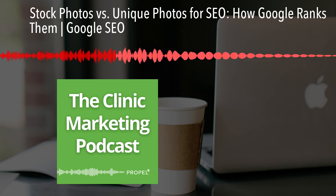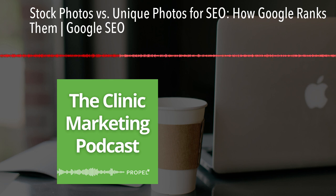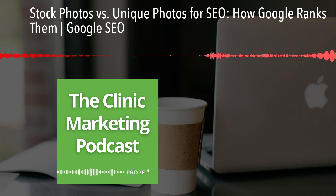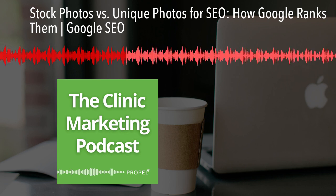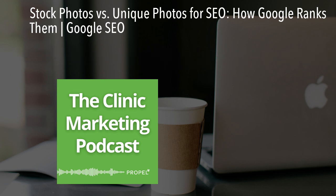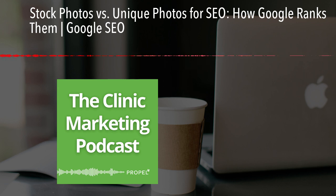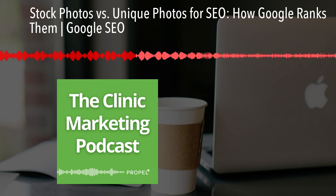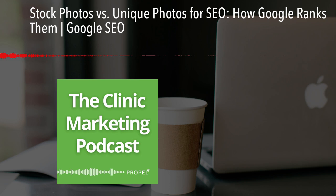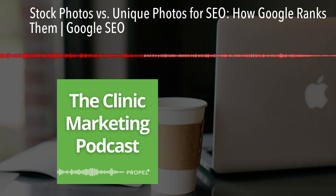Now, the problem with stock photos. Stock photos are easy to use, but they come with their own risks. Your competition likely has access to the same stock photos you do, which means you're not really setting yourself apart. Even worse, Google's algorithm can recognize stock photos and may filter them out if they're overused across the web, giving the impression that your content lacks originality. If you are going to sites like depositphotos.com or iStock.com, make sure you're not using the most popular results for your specific search, because most likely other people are already using those images.